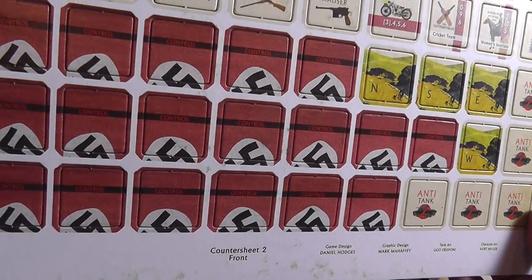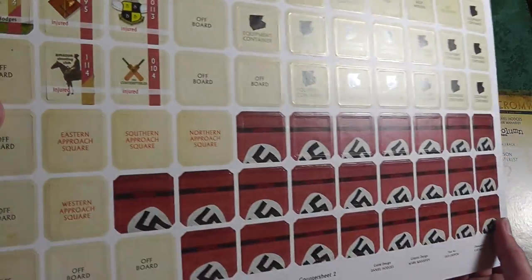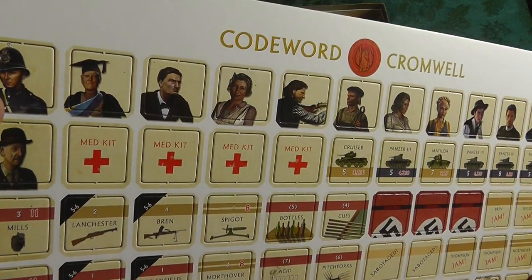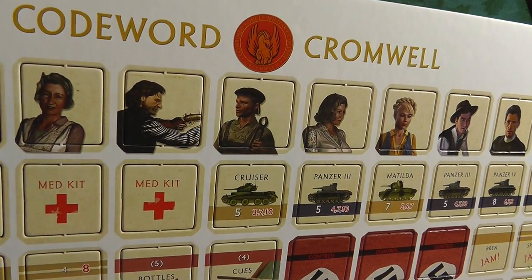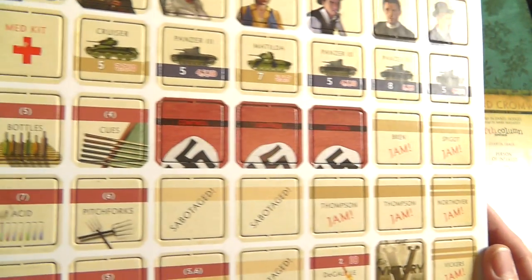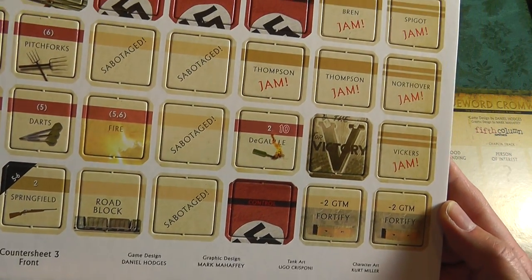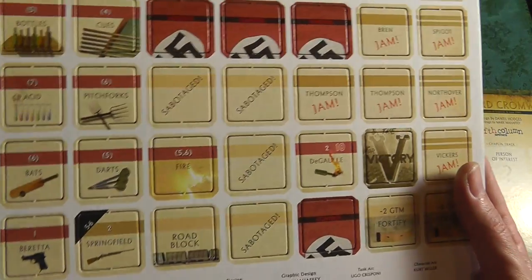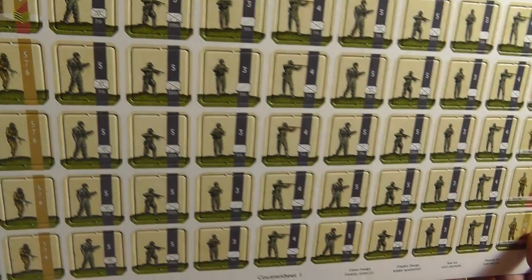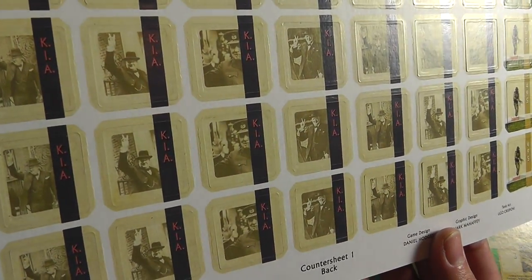In this case I think you've even got some female English partisan types — very interesting. We've got a little bit of the Nazi flag, which I'm surprised will make it a little bit hard to sell in Germany — if not impossible. These are double sided, nice. You've got these individual personas: a Bobby, looks like a professor, a couple of ladies, some guy who likes to smoke a cigar with a fedora, maybe a priest. Everything from medical kits to the Bren machine gun. These counters are pretty big. We've got some actual troops as well, and then everything KIA with Churchill on the other side.